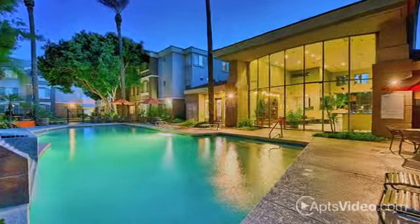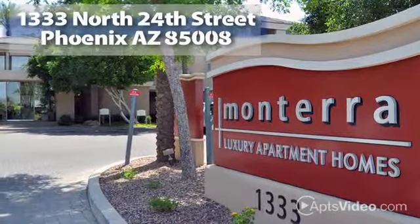This is the good life. Join us on a tour of Monterra to see even more of what we have to offer.